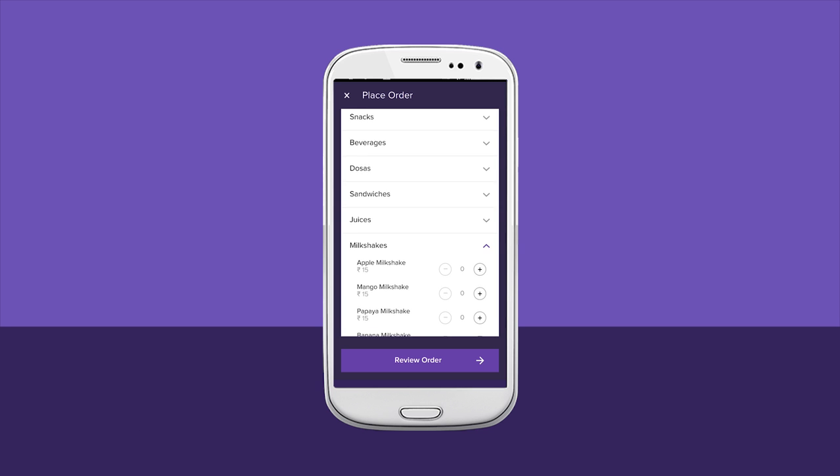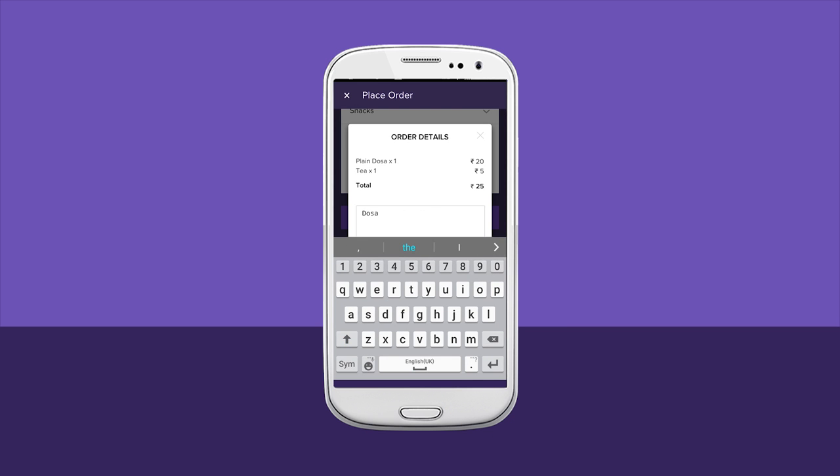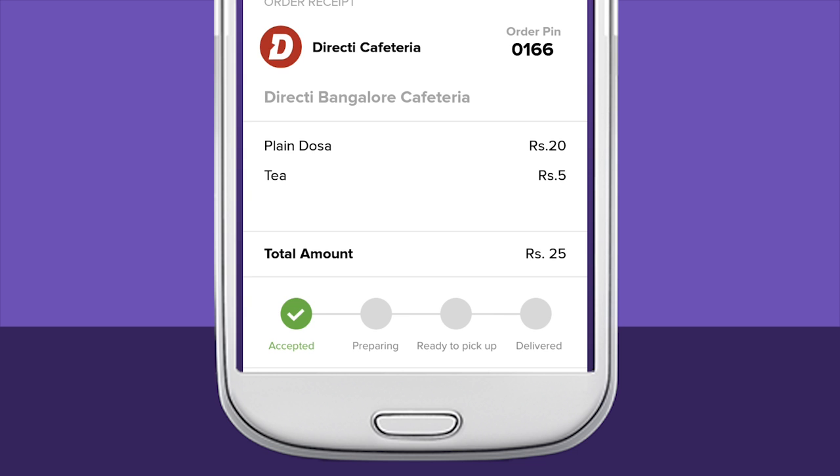Go ahead and add your favorites. Need to customize? No chilies, less sugar — drop a note to the chef. Review and place your order, then sit back and relax. Your inbox will keep you updated on the order status.